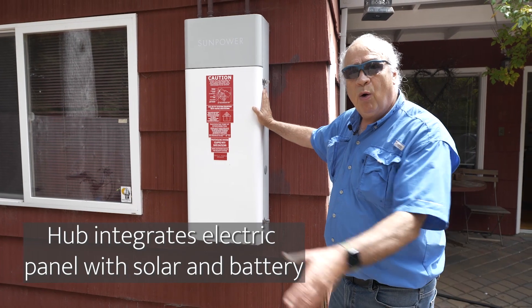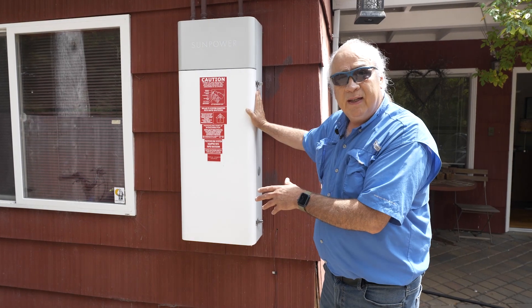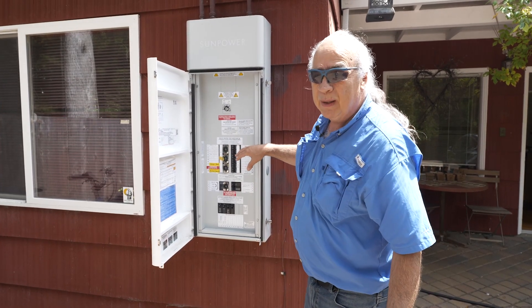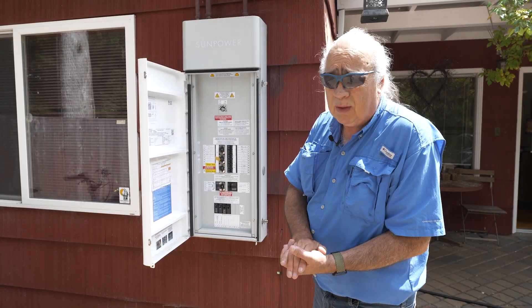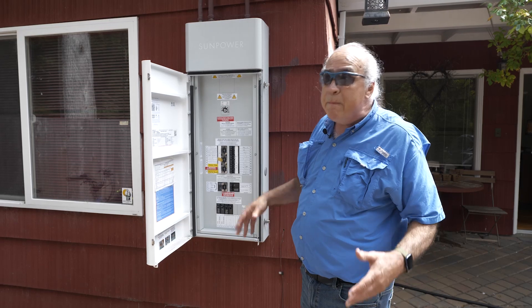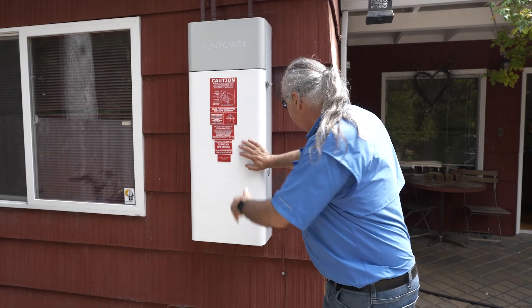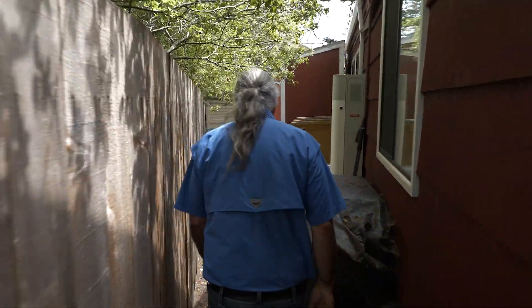This is the SunPower hub where all of our solar and electrical systems are integrated into a single all-in-one solution. We've actually integrated our old electric panel into this hub, which is pretty cool — for a long time we thought we'd have to do a major upgrade to our 125-amp electric panel, but it turns out that's not necessary. This has really become the heart of all of our electrical use, fully integrated with our SunPower solar panels and home battery.